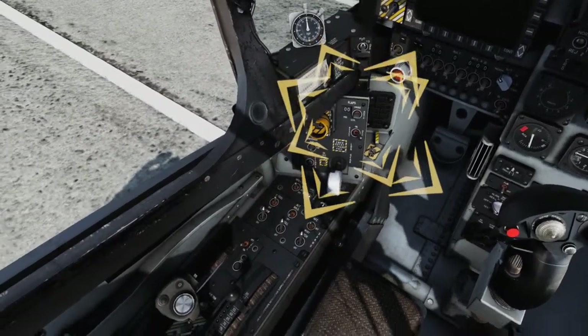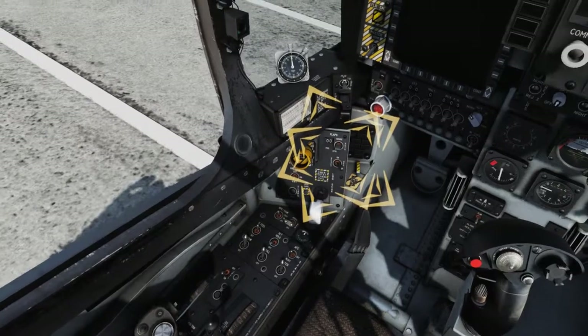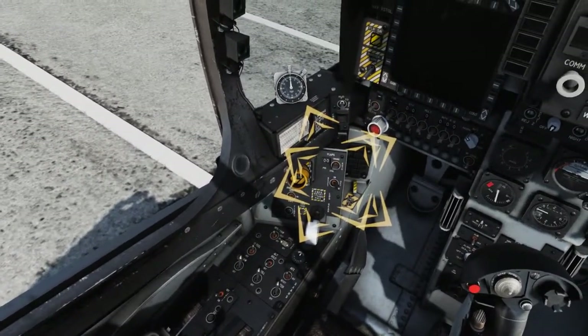Verify that the flaps switches are set to AUTO and OFF. OFF disables power to the flaps mode switch, and AUTO provides 25-degree flaps with the Landing Gear Handle in the down position.